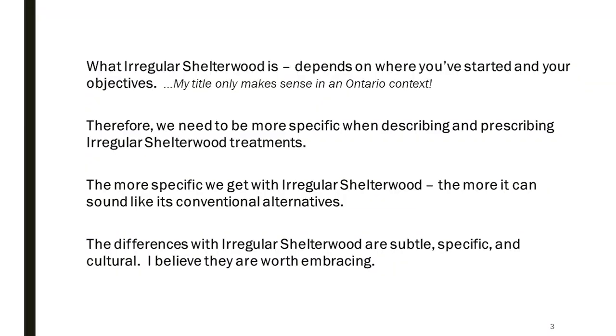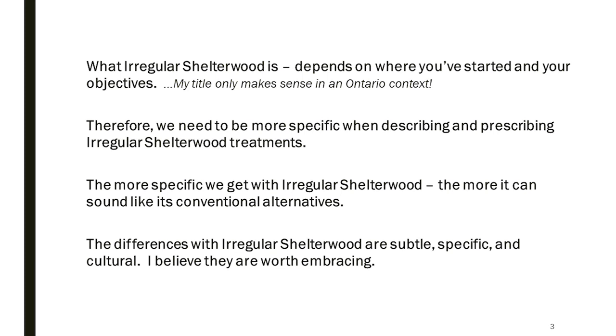As we go through this, I'd like you to bear some theses in mind. First, what a regular shelterwood is — what it represents — really depends on where you've come from. My title about constraining a regular shelterwood really only makes sense in the Ontario context. If you're coming from truly uniform practices for regenerating black cherry in Pennsylvania, what I'm proposing might still seem extremely permissive. Context is everything, and because of that there's a lot of confusion. We need to be much more specific when describing and prescribing a regular shelterwood system.